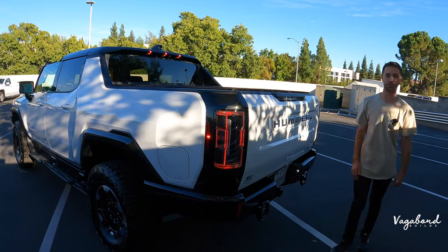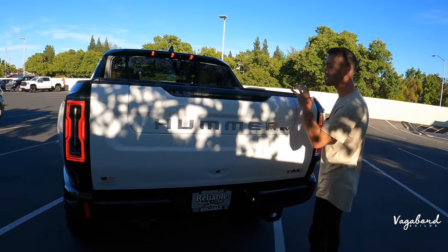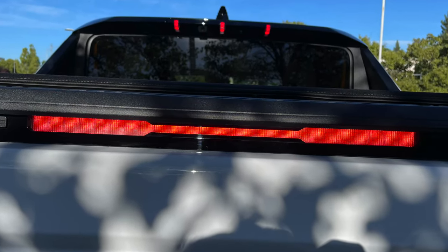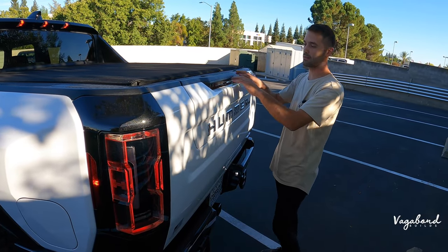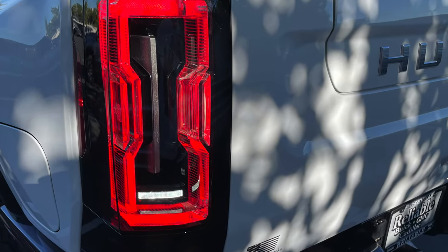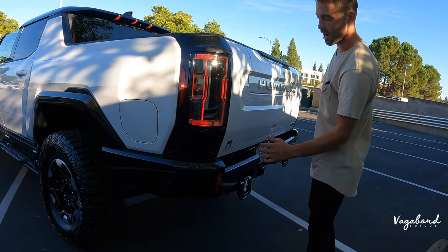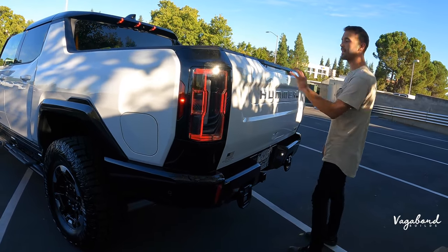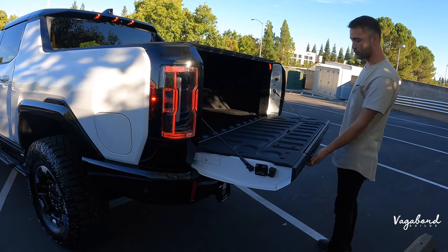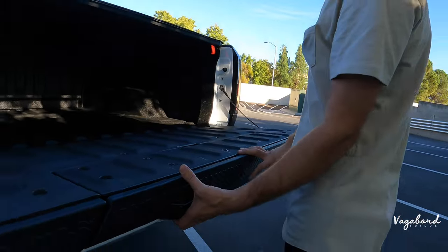Continuing with the rear end — Hummer stamped EV. Since it's a GMC, this has the multi-pro tailgate. The brake light is integrated in the shape of an H, with that H theme everywhere. Rear taillights are H-shaped turned vertically, with backup lights on the bottom. Very cool LED look with black gloss around. Now let's open the multi-pro tailgate — by pushing this electric button, you get a soft open tailgate. And by the button on the left-hand side, you can pop open a second part of this tailgate.